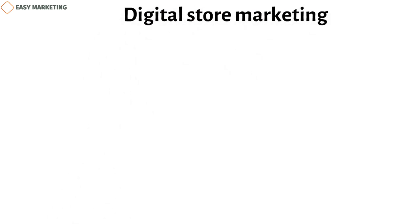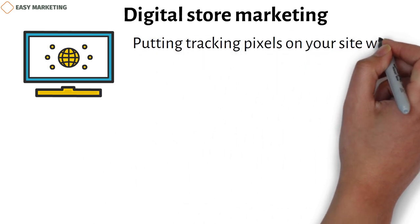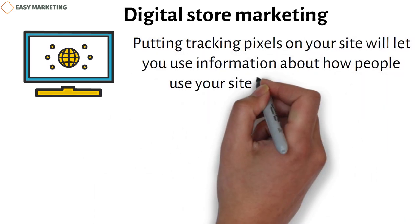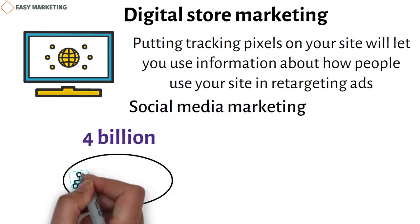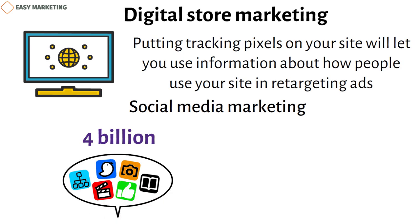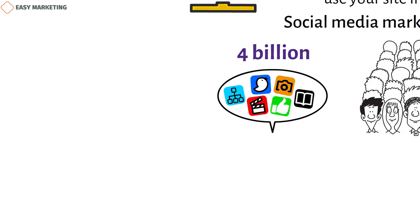Even if you don't sell anything online, it's important to have a good website that shows off your brand and tells people what you have to offer. Remember that putting tracking pixels on your site will let you use information about how people use your site in retargeting ads. With nearly 4 billion active social media users on earth, you can't miss out on the large and varied audience that social media provides.